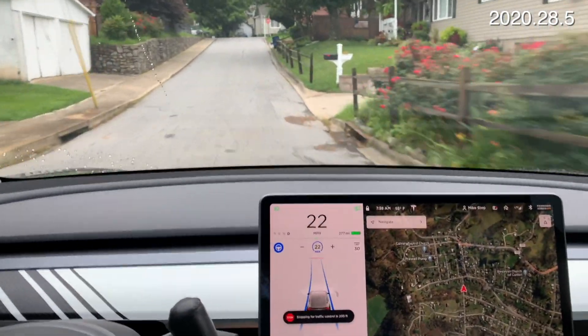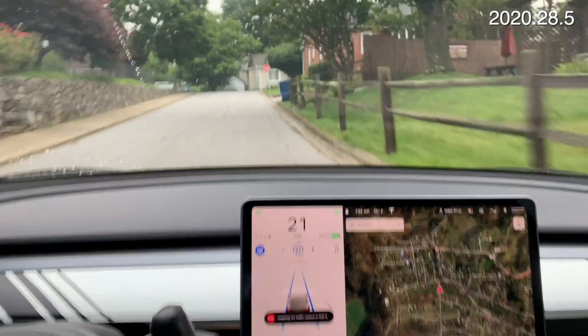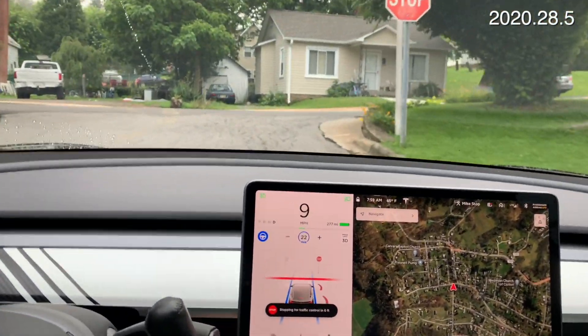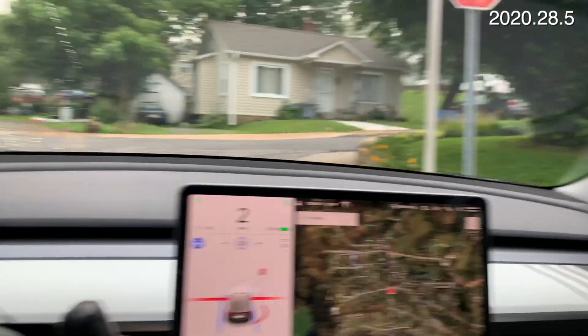We've got another stop sign coming up at the end here. And this one stops right at the stop sign.